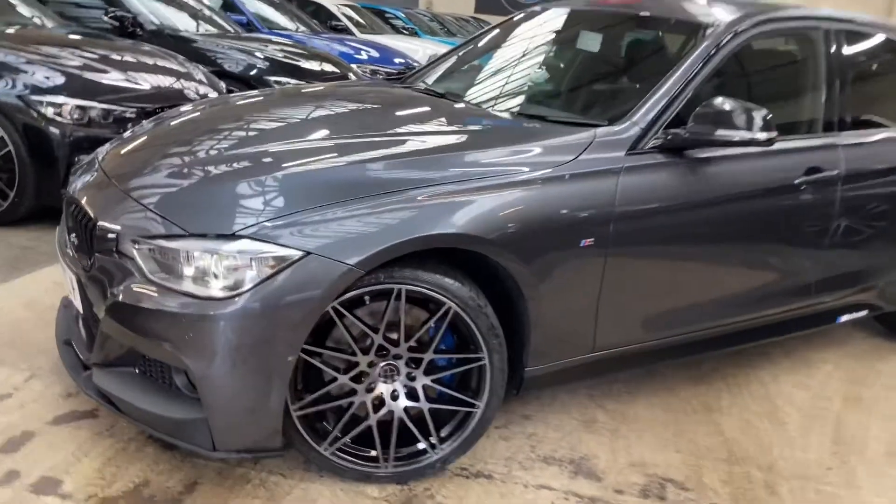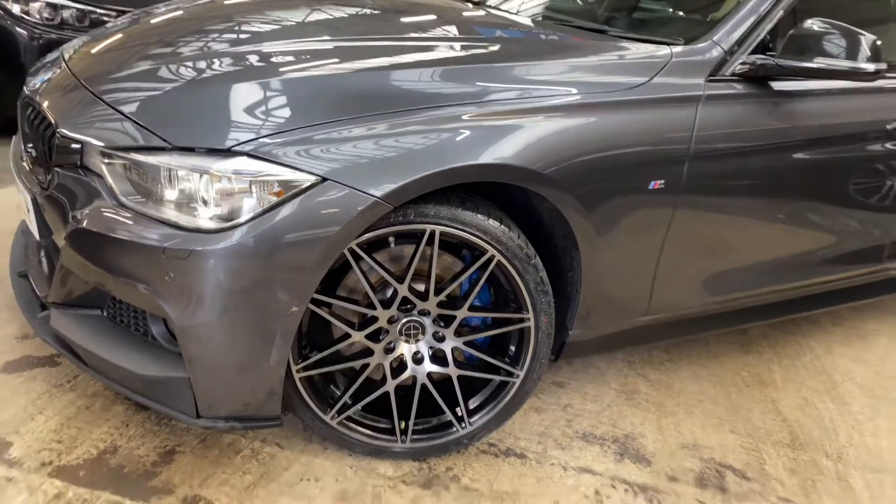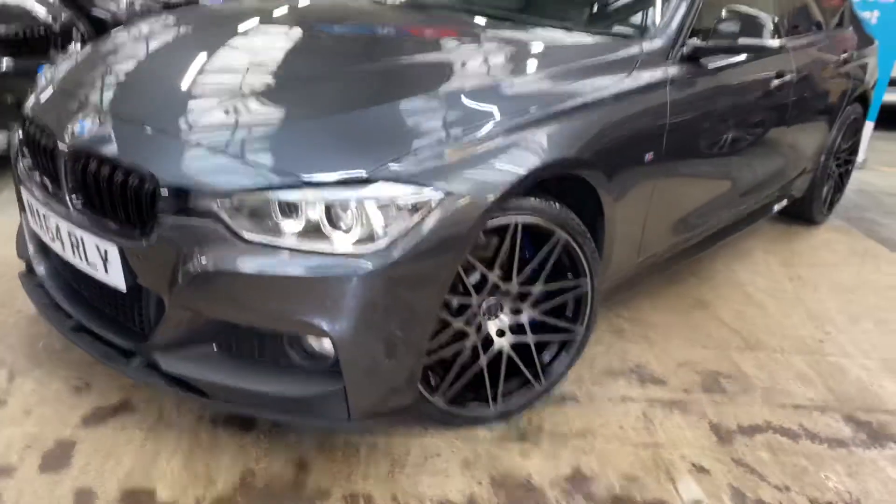Sitting behind the brand new triple six competition style alloy wheels are the M Sport Plus brakes, as part of the vehicle's M Sport Plus package.